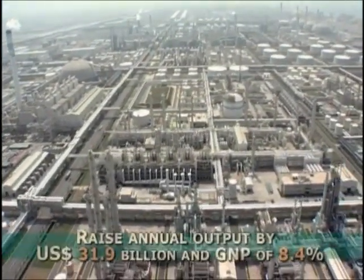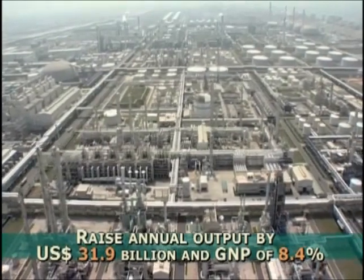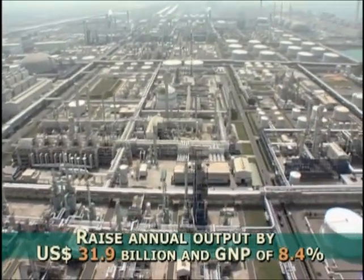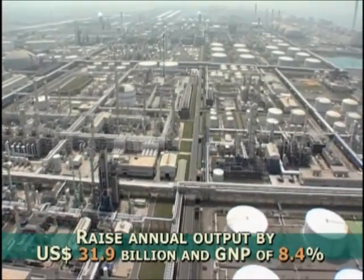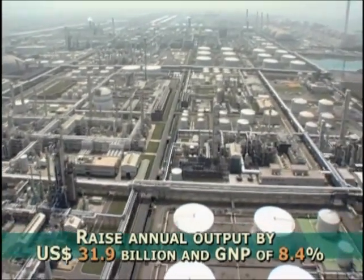With stages 1 through 4 of the No. 6 Naphtha Cracker Project, the plant's yearly output in 2006 already achieved 31.9 billion US dollars, accounting for 8.4 percent of total GNP in that year.